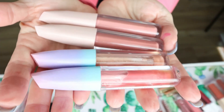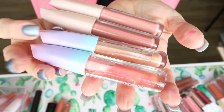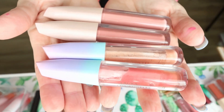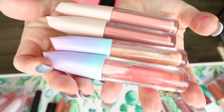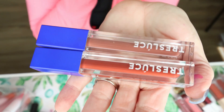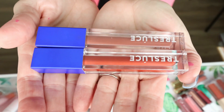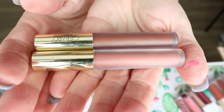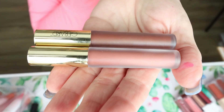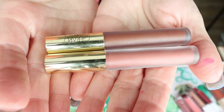I have two liquid lipsticks and two glosses from Laura Lee Los Angeles. I can see I'm over halfway through the two glosses from the Candy Skies collection, and I love the nude colored liquid lips — I reach for these a lot, so I'm keeping all of these. From Trace Luce Beauty I have two lip stains, but I don't think I'm a lip stain kind of girl, so I'm going to pass those on. I also have two liquid lips from Gerard Cosmetics — I really like both colors. My go-to for lips is definitely a liquid lip, so I'll probably end up keeping most of my liquid lips.